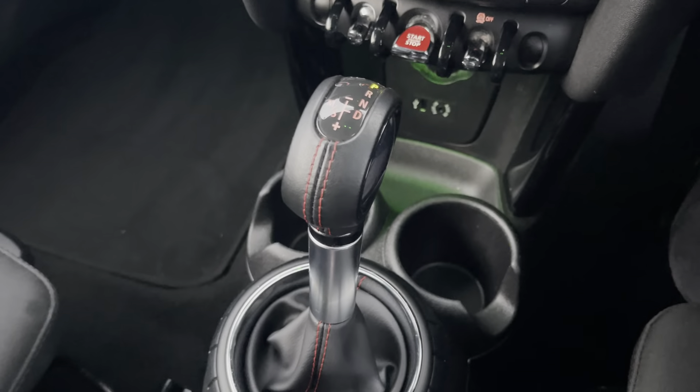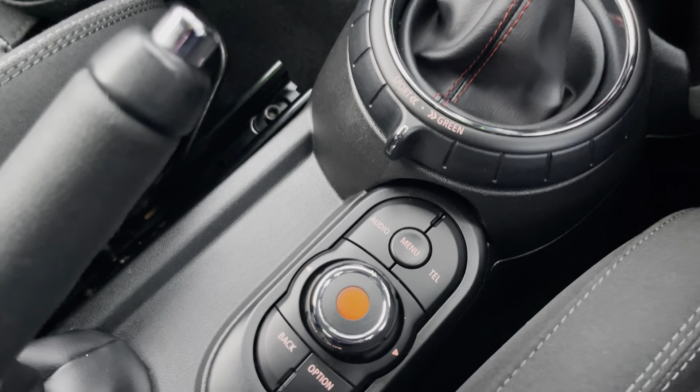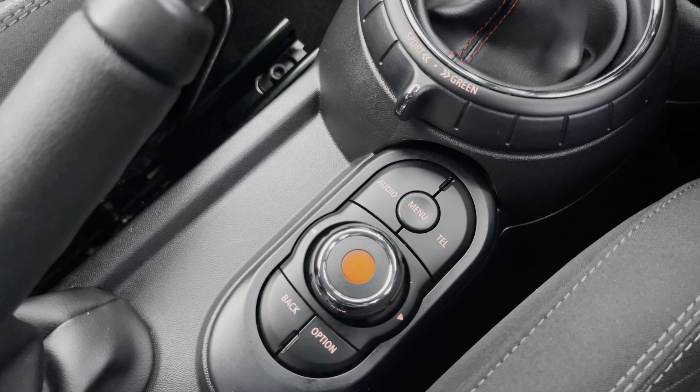You then have your automatic gear selector there. On this gear selector you have the option to change driving modes, and then you have your multimedia controls just in the centre there.